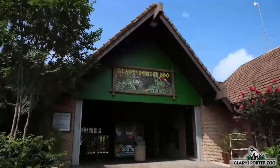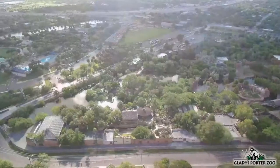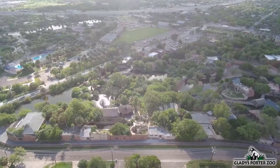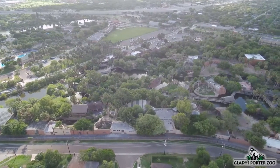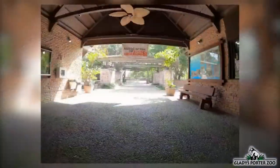Welcome to the tropical American region of Gladys Porter Zoo. This part of the zoo showcases wildlife that is found in both North and South America. Most of the species on display here are birds. Gladys Porter Zoo is uniquely suited to keeping tropical animals from all over the world due to the pleasant weather that is experienced throughout the year.